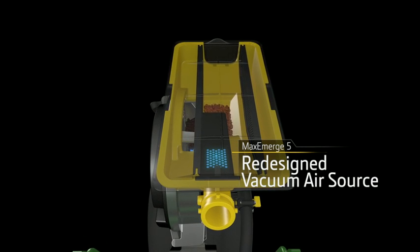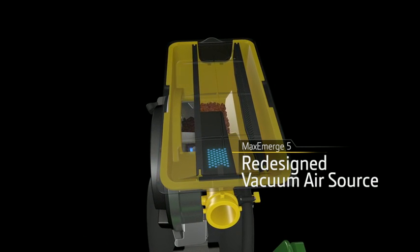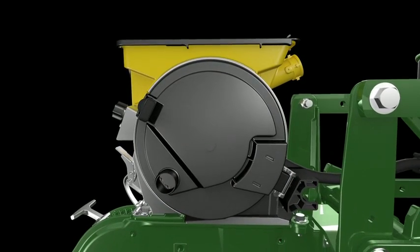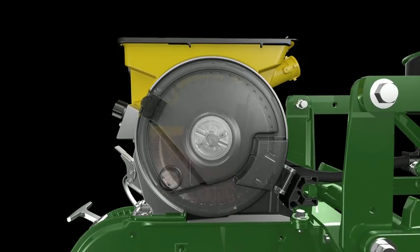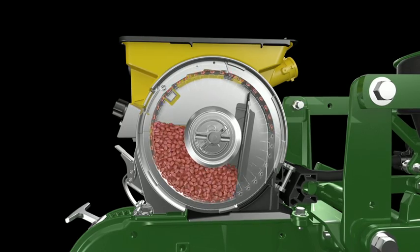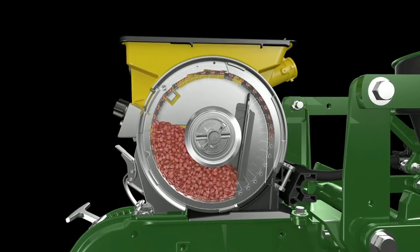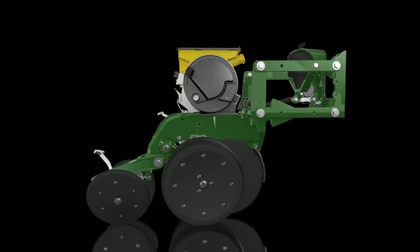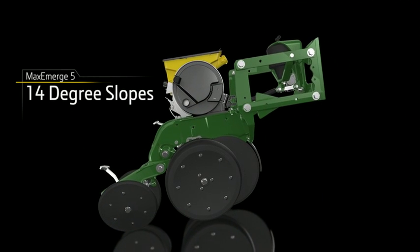A redesigned vacuum air source pulls clean air from the CCS tank into the meter to keep it running free and clear of debris. That's greater efficiency right off the bat. This perfected row unit singulates a wide range of seed sizes and shapes for precise planting regardless of variety. Your valuable seed is never wasted.